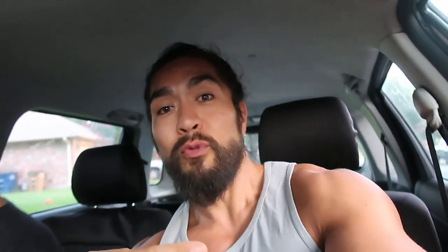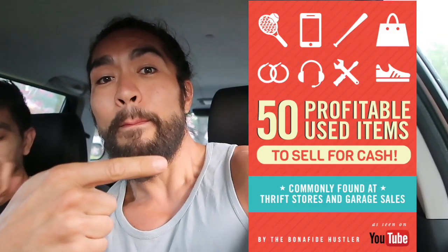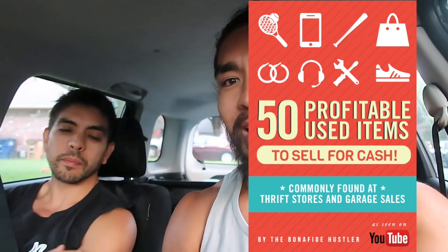This is the escape pod. We're going to try to fill it up. I don't think we're going to be able to. Don't forget to subscribe to this YouTube channel. Get the free guide which is right here. Check it out, you can get it at BonafideHustler.com. It'll basically show you 50 items that you can start looking for at garage sales and thrift stores right now that are profitable.